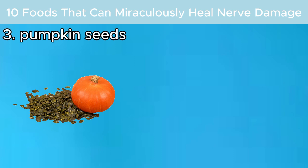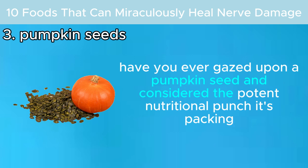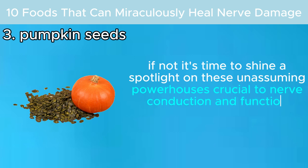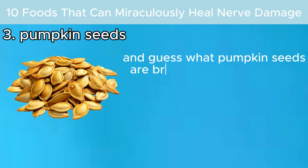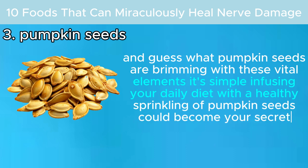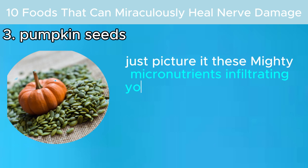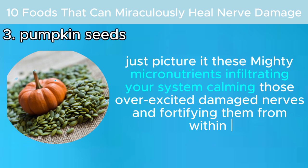Number three: pumpkin seeds. Have you ever considered the potent nutritional punch a pumpkin seed is packing? Potassium and magnesium are crucial to nerve conduction and function — your nerves' best friends. Pumpkin seeds are brimming with these vital elements. Infusing your daily diet with a healthy sprinkling of pumpkin seeds could become your secret weapon for nerve health, with these mighty micronutrients calming those overexcited, damaged nerves and fortifying them from within.